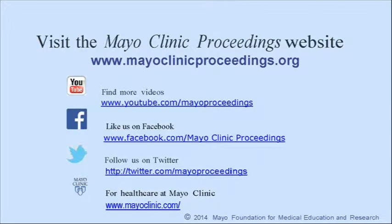This video content is copyrighted by Mayo Foundation for Medical Education and Research.